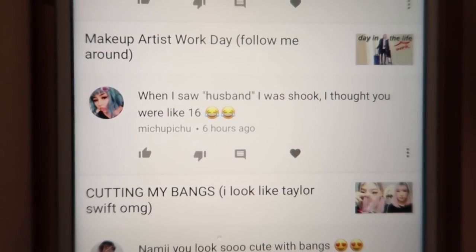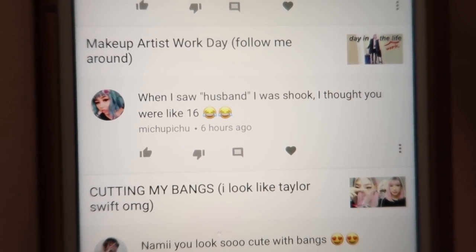Today's featured comment is from Michu Pichu: 'When I saw husband I was shook, I thought you were like 16.' My girl, you saw husband written down here but you didn't see my age — it says 22 or 23 in the video. You saw husband but didn't see my age and thought I was 16, which is not bad! I'm happy to know I look youthful. But yes, actually when I got married to Michael I was 17, so you're not far off in your surprise. I hope you enjoyed this video — I'll see you next time, bye!